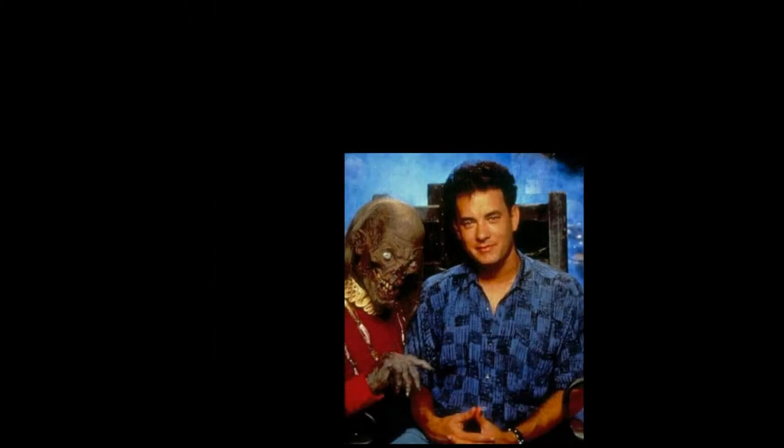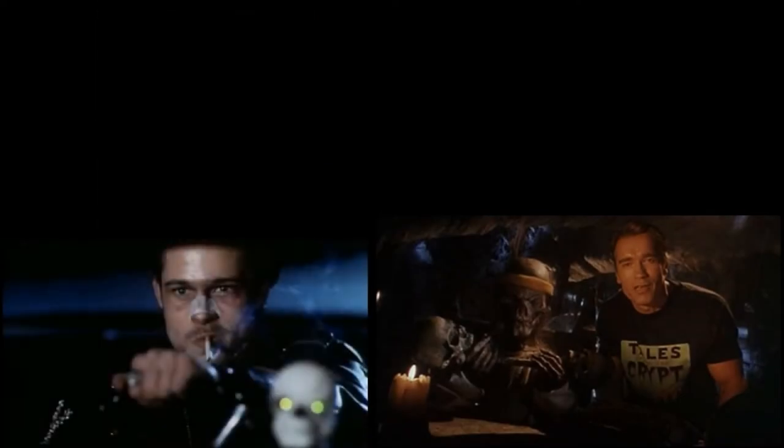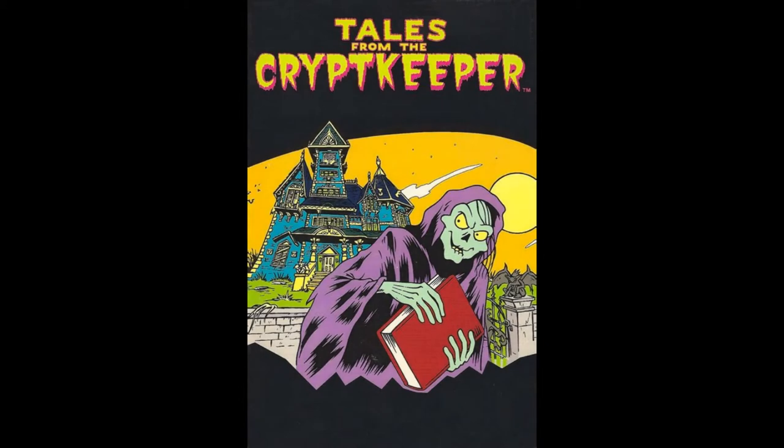The show itself would feature all sorts of Hollywood stars both in front of and behind the camera. On so many levels, this show is really a who's who of Hollywood talent during the 80s and 90s. The show was well received, was much loved, and is still fondly remembered to this day.